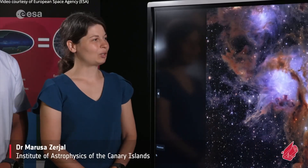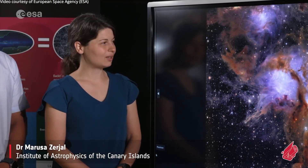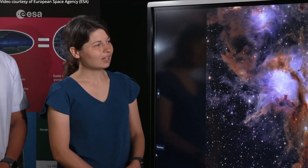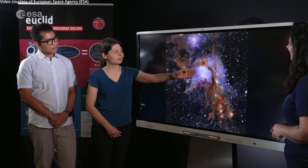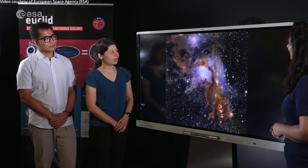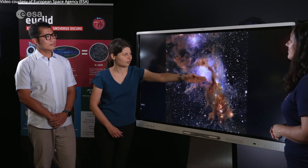Look at this stunning image of a vibrant stellar nursery. This is Messier 78. It's enveloped in hydrogen gas that's being illuminated by very hot and massive stars that recently formed in the core of this cluster, but we also see dark filaments of interstellar dust.